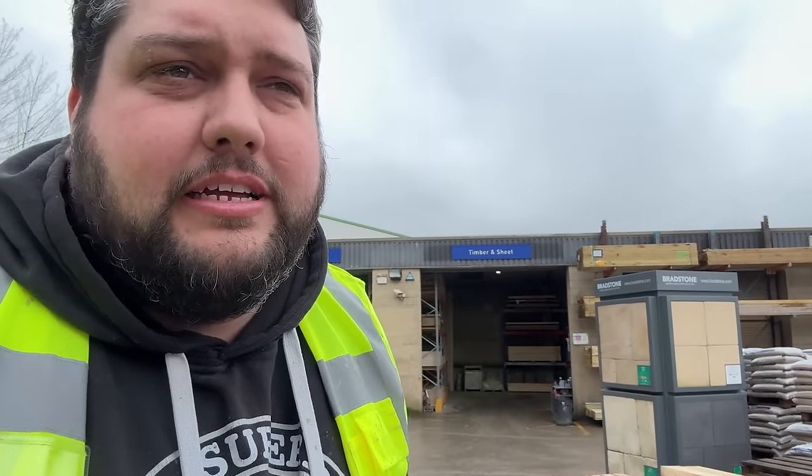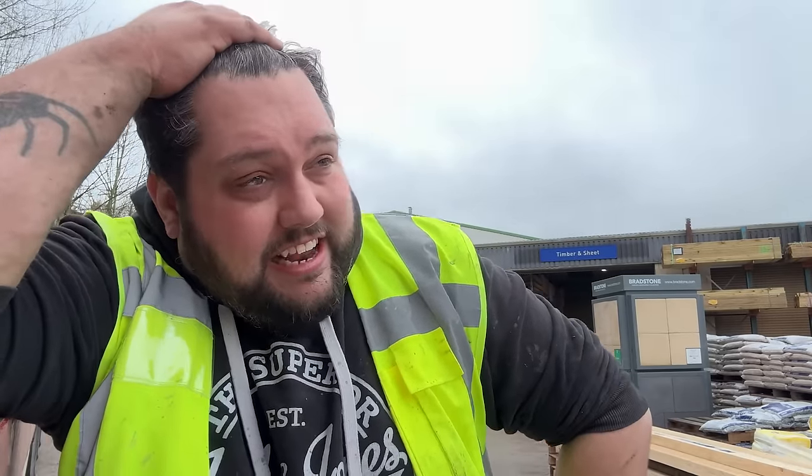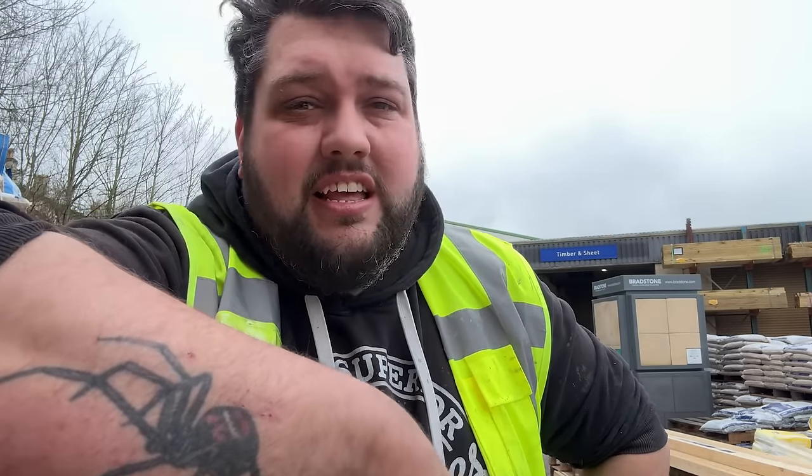We turned up at half past eleven this morning and it's now twenty past twelve. It just took nearly an hour just to be let in — let alone start unloading. It's one of those sites that's very small, very tight, and you can't get in unless customers move out of the way. I was waiting for two customers to move before I could even get into the loading area. But we're in and we're being unloaded.